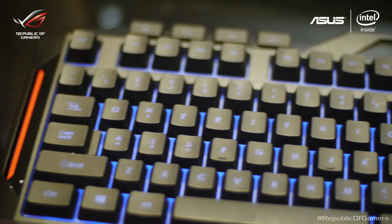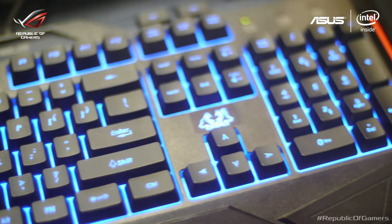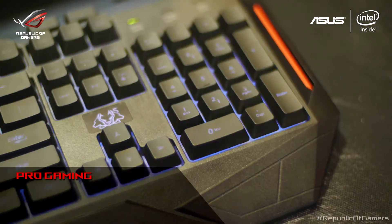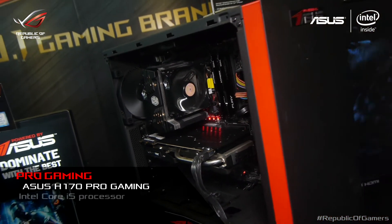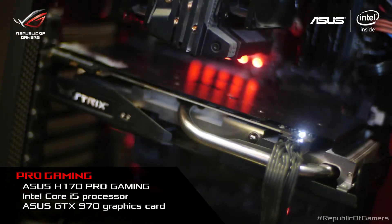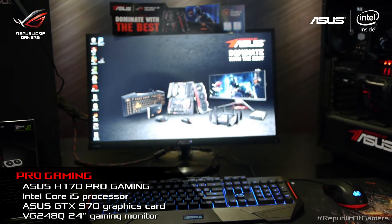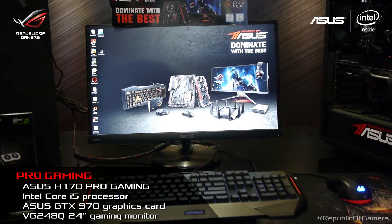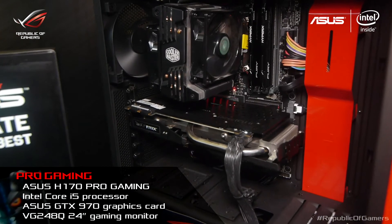Next in line is the Pro Gaming Battle Station. It's made for those that want to play the latest games in high settings and use other software that require more computing power. This includes an ASUS H170 Pro Gaming motherboard, an Intel Core i5 processor, an ASUS GTX 970 graphics card, and a VG248Q 24-inch gaming monitor. The Pro Gaming setup is perfect for those that want to balance work and play.